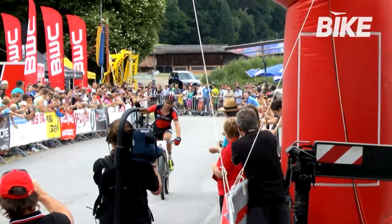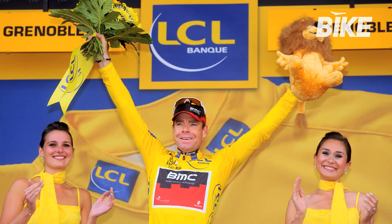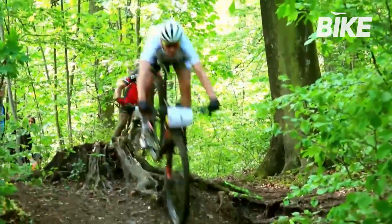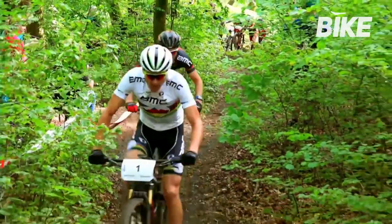Today, world-class champions guide BMC. Athletes of the calibre of Cadel Evans, winner of the 2011 Tour de France; Philippe Gilbert, 2012 World Road Racing Champion; and Julian Absalon, multiple cross-country race winner and gold medalist in the 2004 and 2008 Olympic Games.